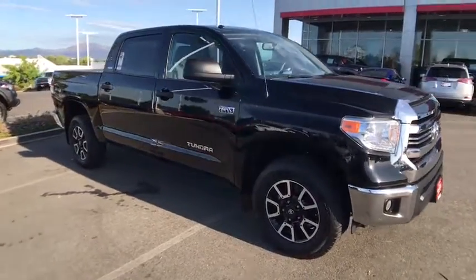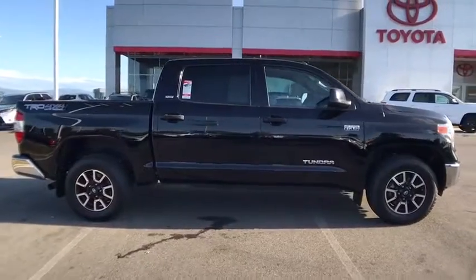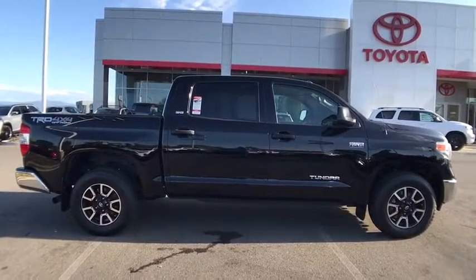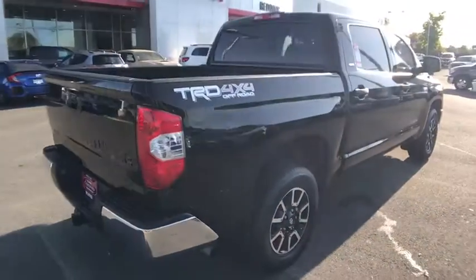Take a ride in the 2016 Toyota Tundra. Tundra has a number of unique features useful for those using it as a work truck, including extra-large door handles, a deck rail system, and an integrated tow hitch.